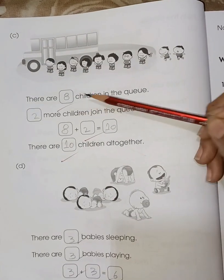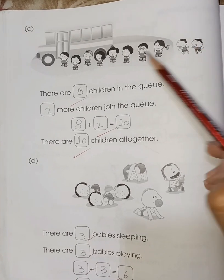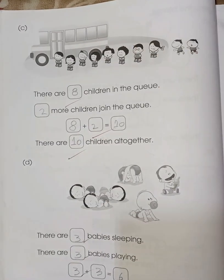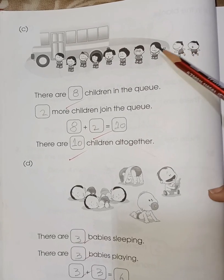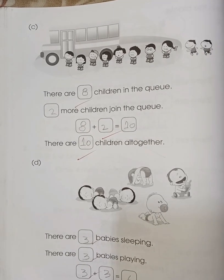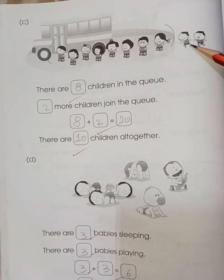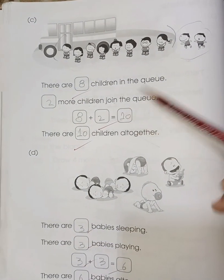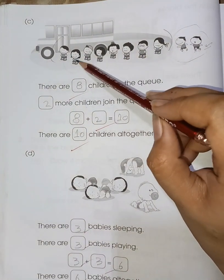Number C: there are blank children in the queue. Count how many children: one, two, three, four, five, six, seven, eight — eight children in the queue. And you can see two children were running behind the queue and joined it, so eight plus two is ten.